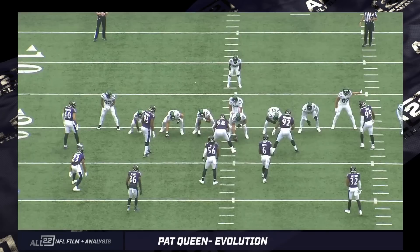This is going to be a look at some Patrick Queen film. He played a lot against the Jets in Week 1 — I think he played every snap, 84 snaps. I'll title the video 'Evolution' because I think I see some clear markers that he's taking to the new defense that's being set up by Mike McDonald.